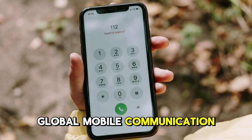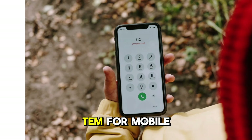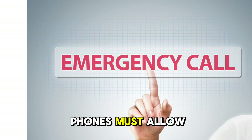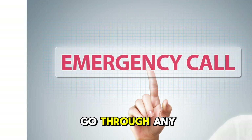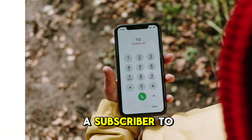Global Mobile Communication Standards. Most modern phones adhere to GSM — Global System for Mobile Communication — standards, which mandate that phones must allow emergency calls to go through any available network, even if the user is not a subscriber to that network.